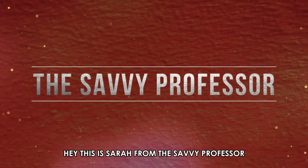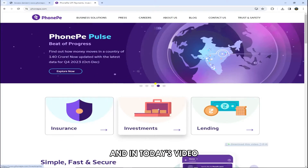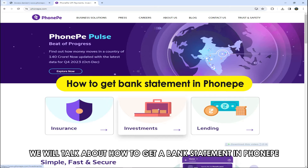Hi, this is Sarah from The Savvy Professor, and in today's video, we'll talk about how to get a bank statement in PhonePee.